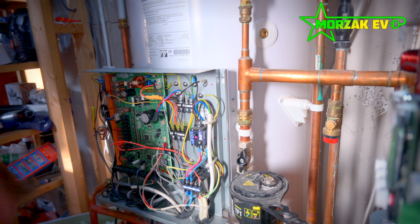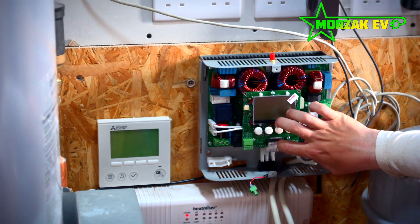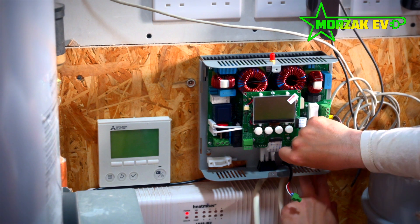If you are trying to do it yourself, MyEnergy will help you. Although as always, we would recommend that you only use a qualified electrician to do electrical works on your own home.